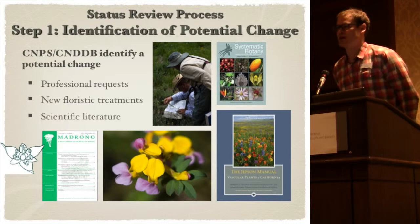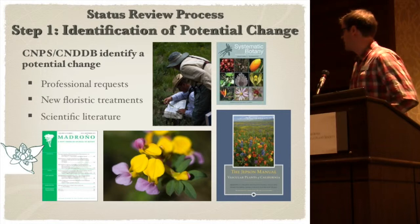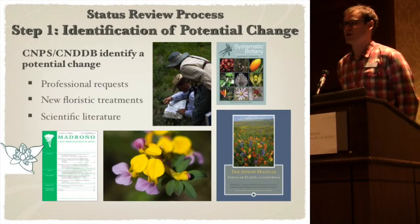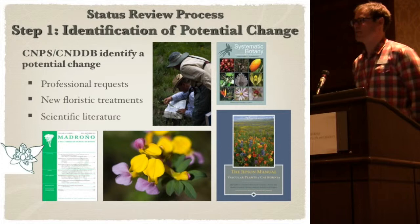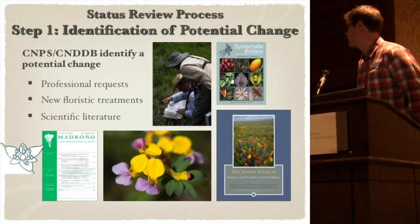The first step is identifying a potential change. This often comes from people that request a change. It's hard to keep an eye on all 2,300 plants and know which ones may be threatened from development projects. It's helpful for people to let me know if a plant is on List 4, our watch list, but maybe should be bumped up to 1B because there's been a lot of habitat destruction. There are also changes that come through scientific literature and floristic treatments, such as the second edition of the Jepson Manual, where we have taxonomic name changes and plants being lumped into broader genera or species, or things being split out into varieties or subspecies.